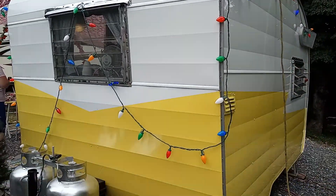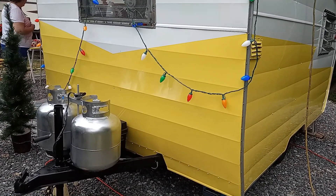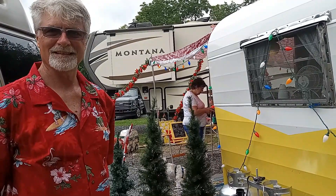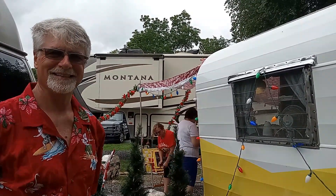Well thank you for showing it to me again. I'll leave a link in the description below to the other camper that they have so you can see that one too. That one has been sold and I'm sure there'll be more. Well thank you very much and God bless you. Thanks everybody for watching — hit the thumbs up. Bye!